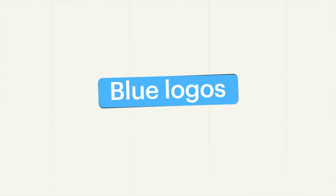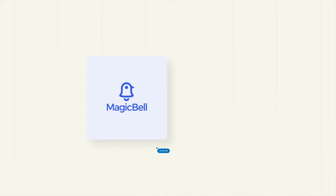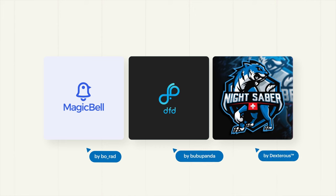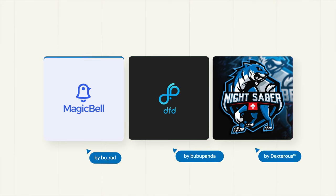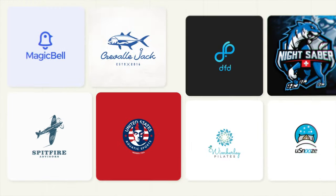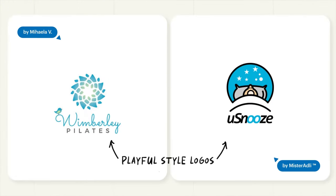Blue is calming, trustworthy, and serious. The word blue is quite new to most languages and missing in many ancient ones. Despite this, blue appears in over half of all logos, so when using blue ensure that your design is distinctive to prevent it from fading into the crowd. Choose darker blues for a more classic look, or lighter shades for something more playful. Blue is also known to suppress appetite, so food brands may want to look elsewhere.